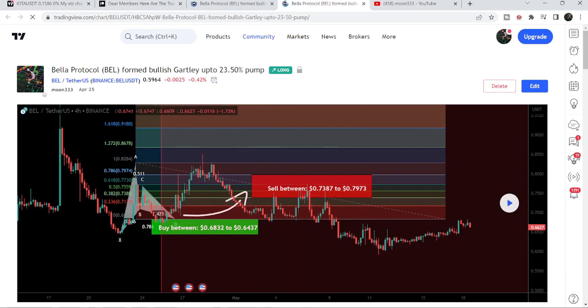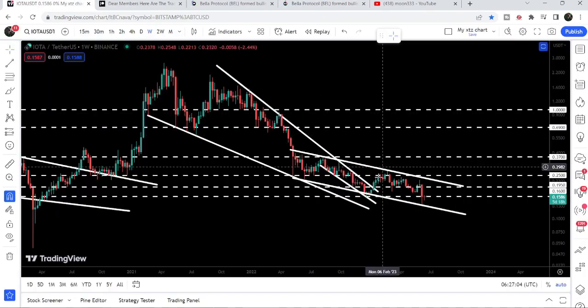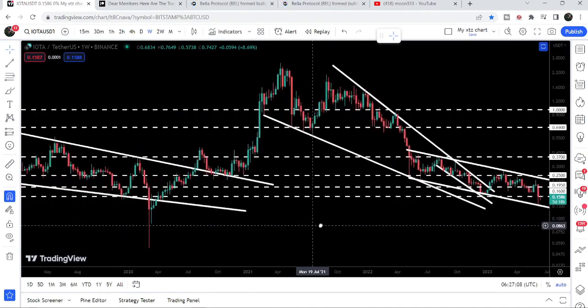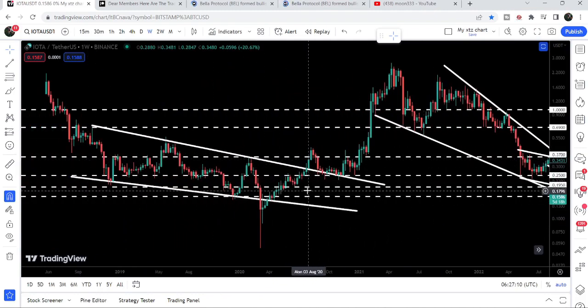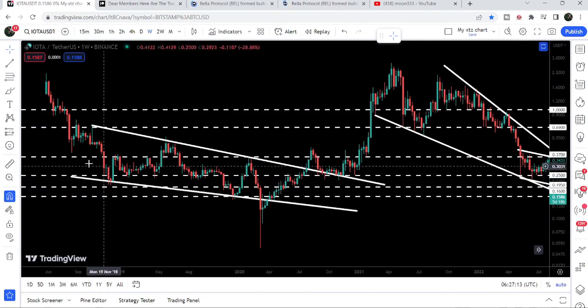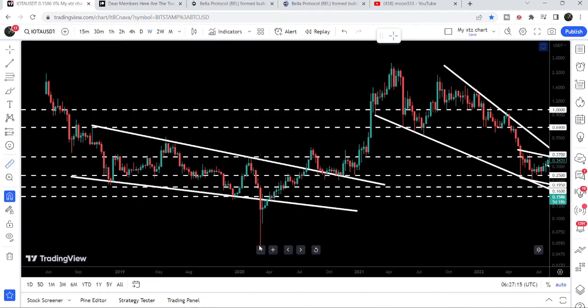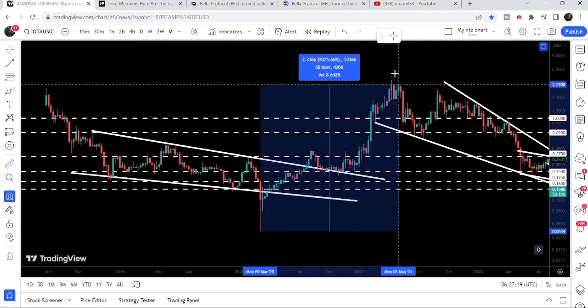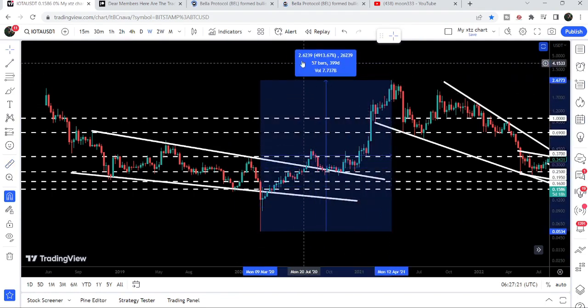Now let's move to the chart. This is the live weekly time frame chart, and here we can see a kind of repetitive move. Previously, IOTA broke out a very big falling wedge pattern, and after the breakout we had a very massive move from the low of March 2020 up till the high — you can see it was more than 4,900%, almost 5,000%.